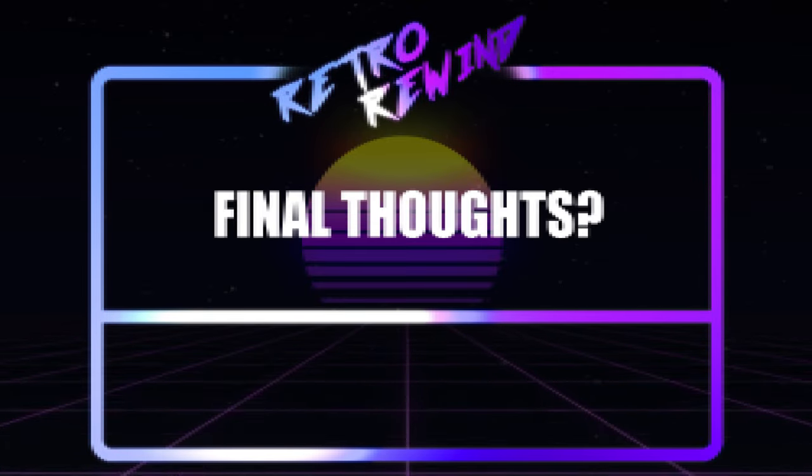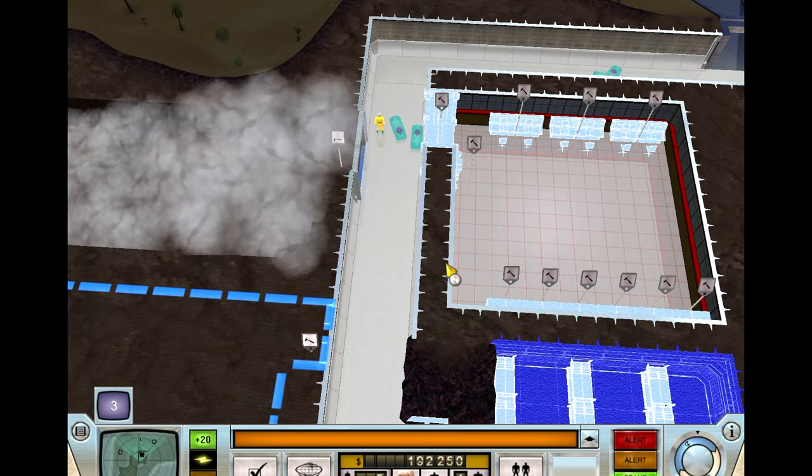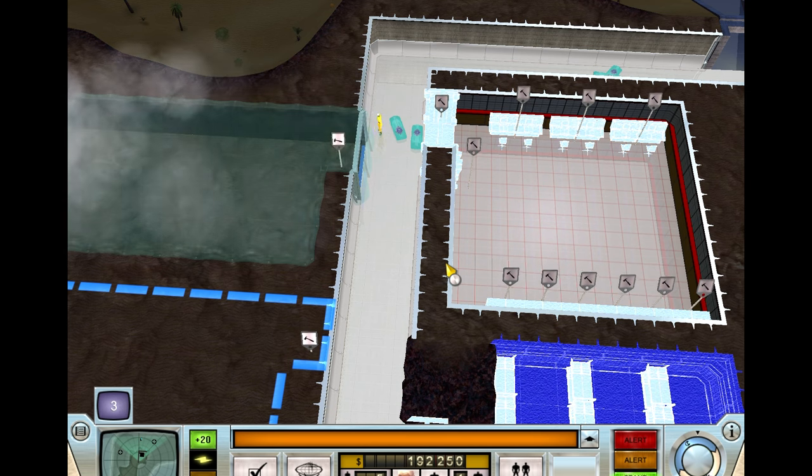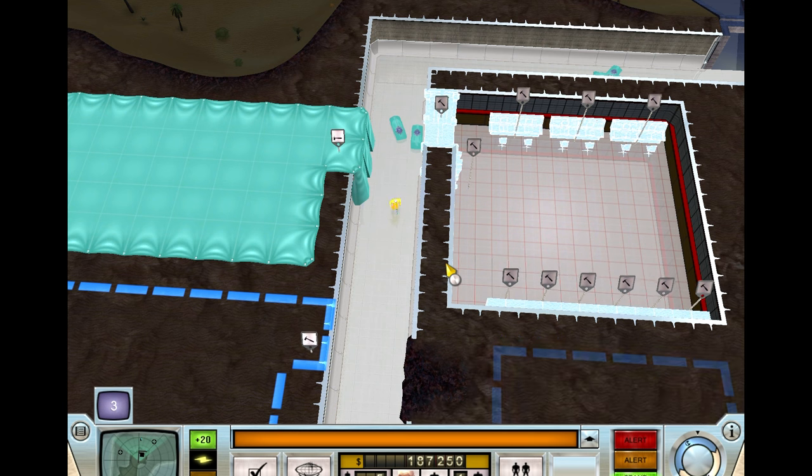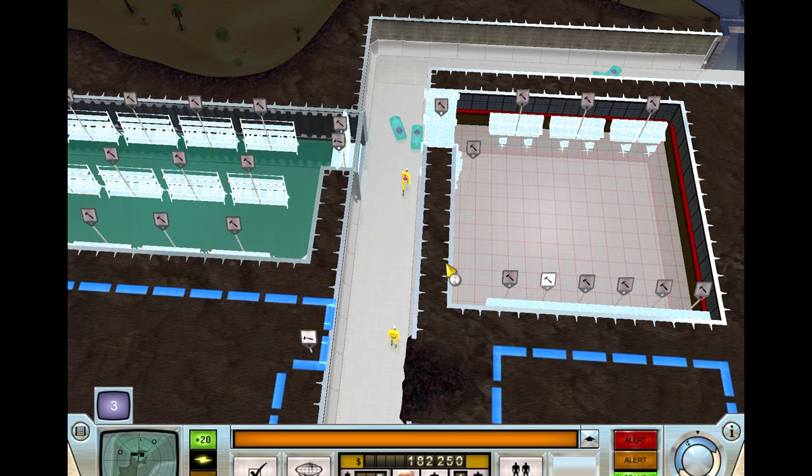The reason I chose this game to be the first in the series of Retro Rewind is because it holds a place as one of those games that scratches an itch when I'm craving a management sim. There's not much replayability once you've completed it, but the campaign is long enough to tide you over for a while.